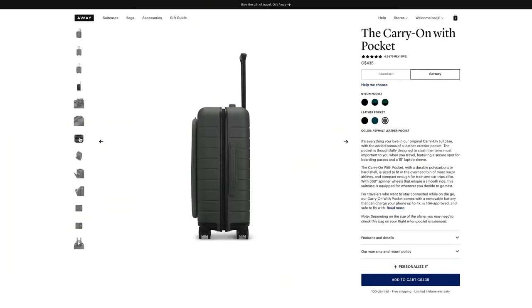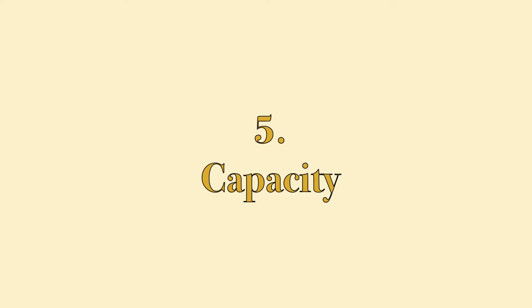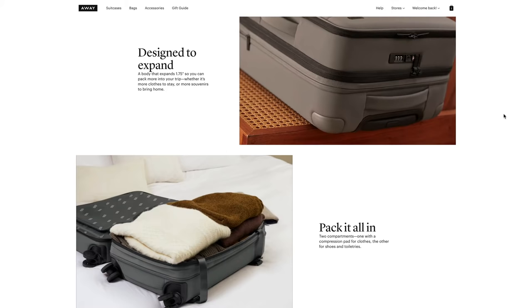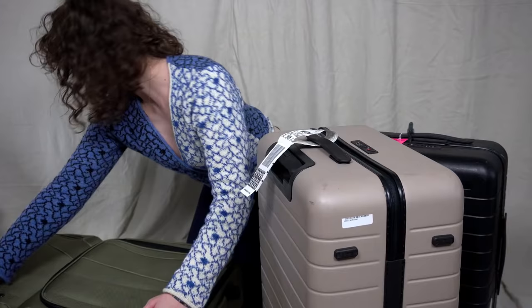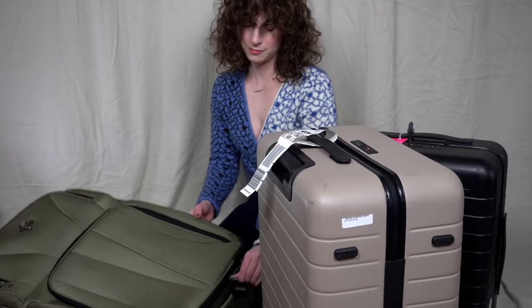There are some hybrid models, like this Away model, that actually have all the features of a hardshell with some of the features of a softshell. What I like about softshell bags is their ability to expand and be stuffed to the max. Hardshells are rigid, and therefore you can't squeeze out any more room. Softshells also often have that extra zipper to expand the suitcase and give you that many more inches.